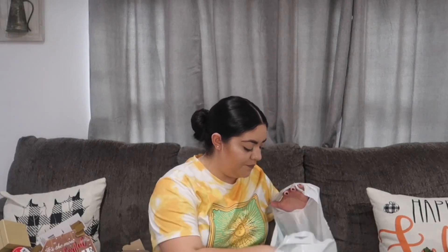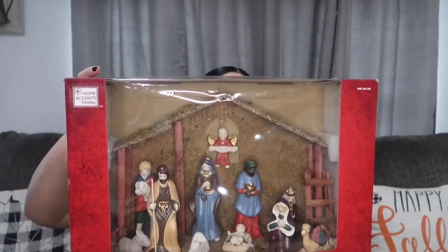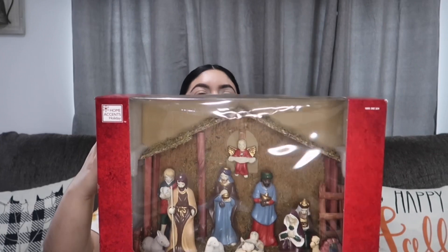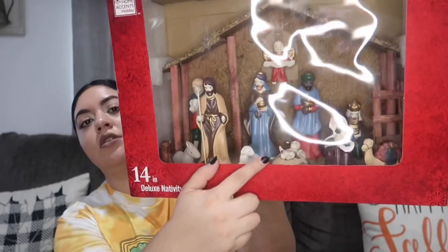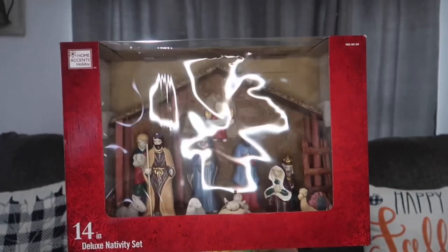Next I'm going to show you guys what I got at Home Depot — it's only one thing. I got this super cute nativity set. I love the nativity — it's about when Jesus was born. If you're Hispanic you know you first put it up without the baby Jesus, and after Christmas you add the baby Jesus because he was born. It was super cute, I had to get it.